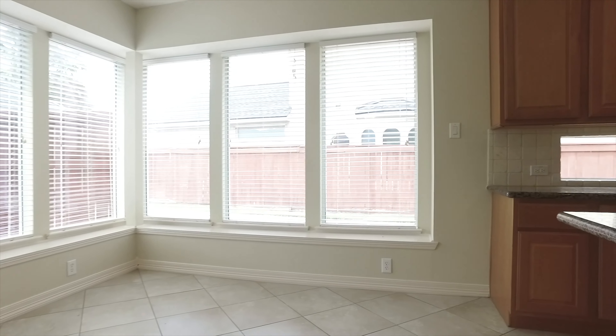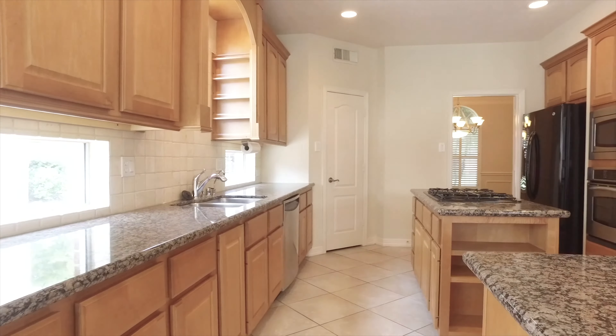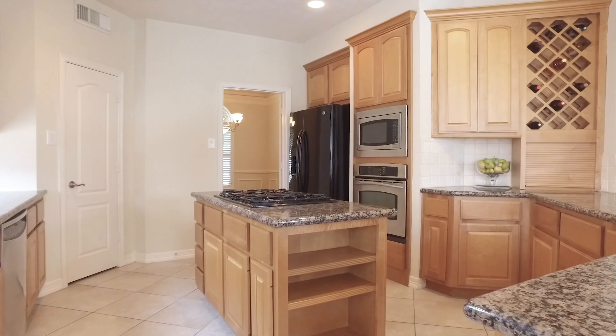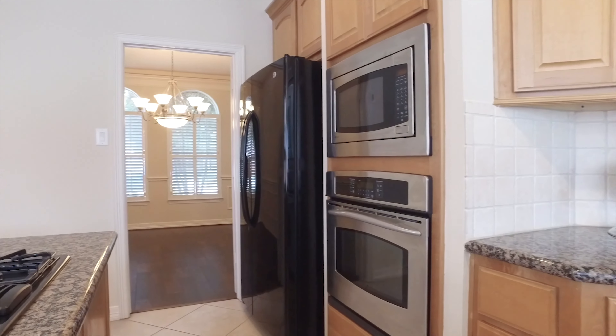The kitchen has a large space for a dine-in table with bench seats, granite countertops, stainless appliances, lots of cabinets, and it connects back to the dining room.